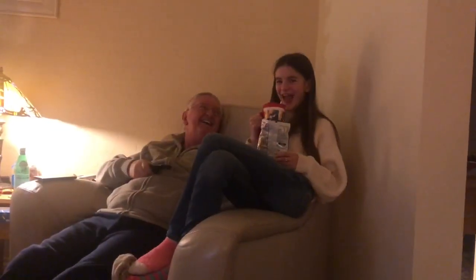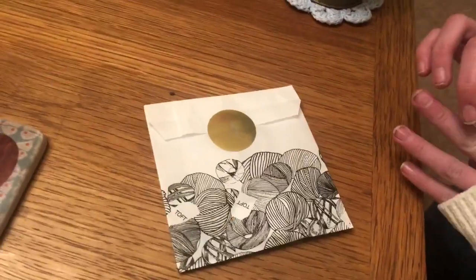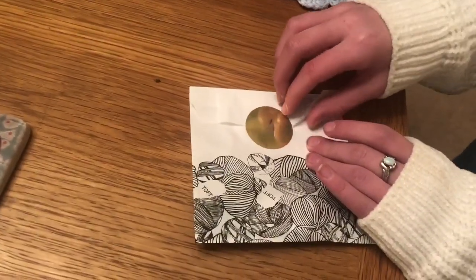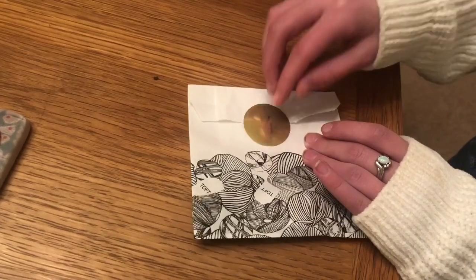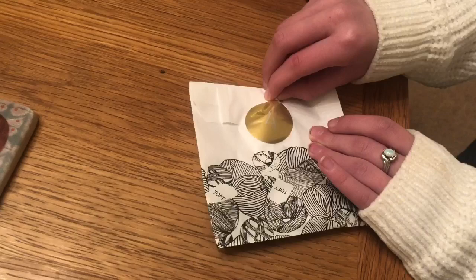Good evening! Time to open my advent. After a very busy day, the family have just left minus two granddaughters — wait there, I'll show you one of them. Say hello, Lola! We are just going to watch Strictly Come Dancing. Go on, Lola, open this one — so this is day four of the Toft advent. Don't worry about ripping it open, you can rip it open, darling!